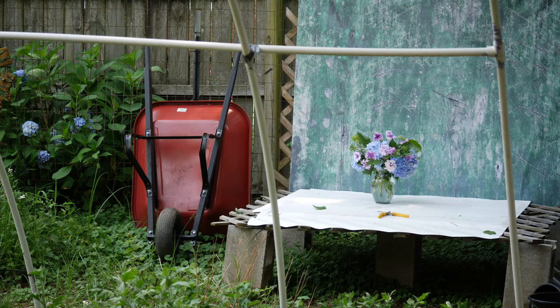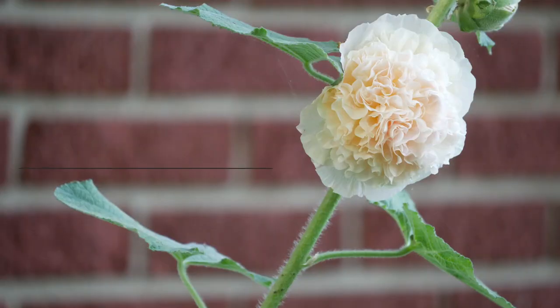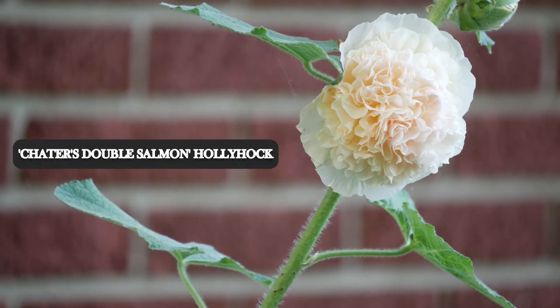Hello everyone and welcome back to the garden. I thought I would show you around because it's been a little while since we've done an update video, and a lot of things are blooming.